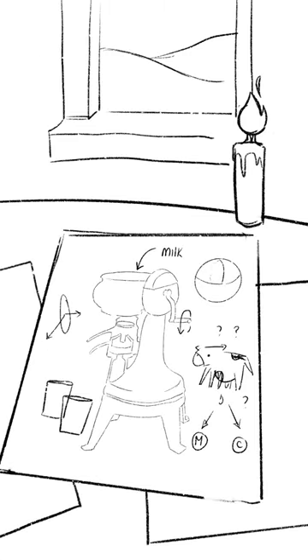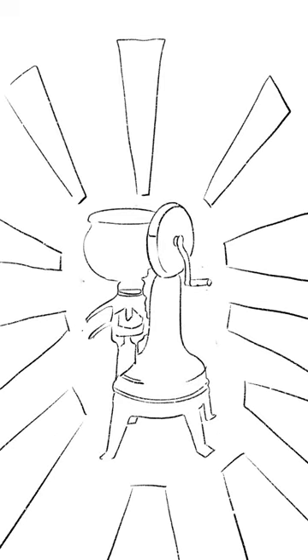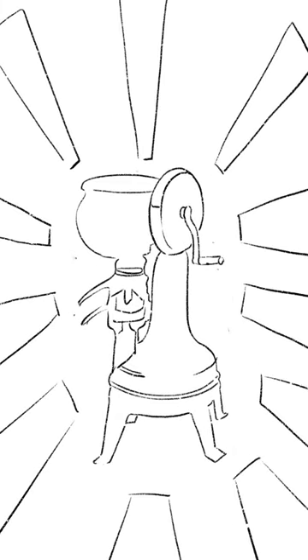From the pastures of dairy farms to the tinkering desk of a scientist, the cream separator was born. With this powerful machine, milk and cream can be separated just like that.